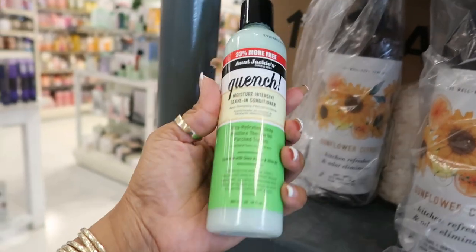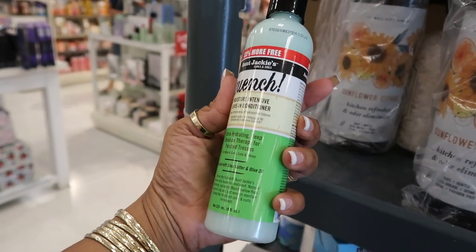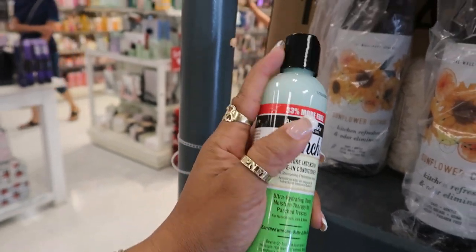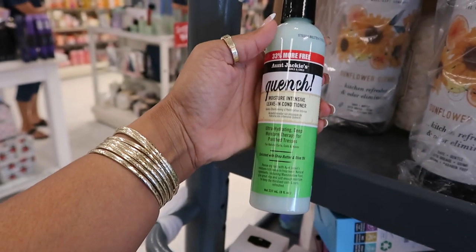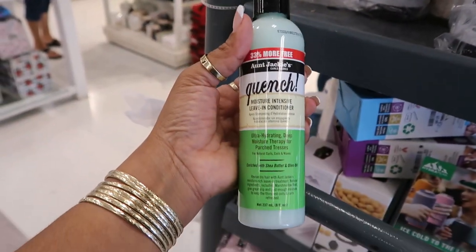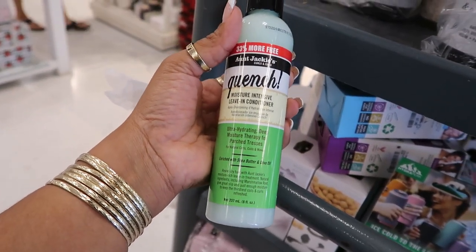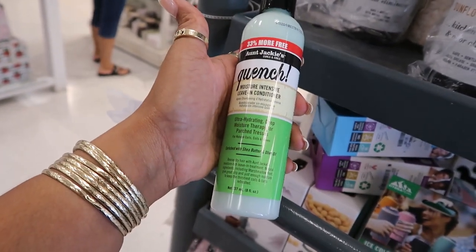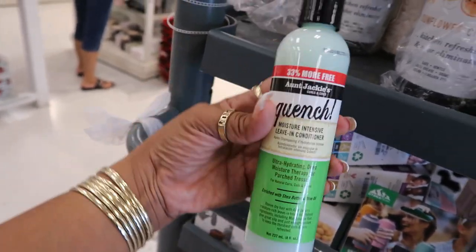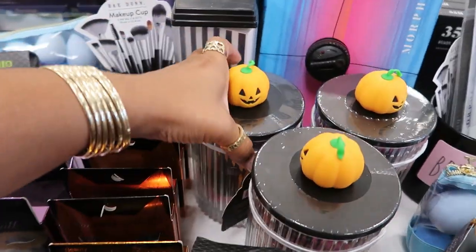Oh look, Aunt Jackie's moisture intensive leave-in conditioner! I might want to — oh, the top is open. Let me check the price. Not bad — $3.99. Aunt Jackie's is a little pricey and I love all her stuff. With shea butter and olive oil — yep, I'm going to get this today.